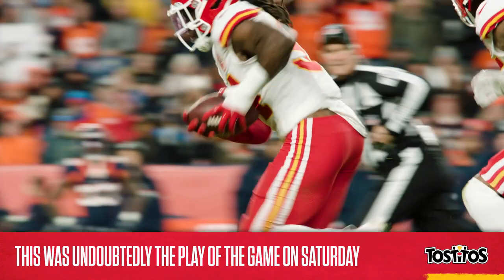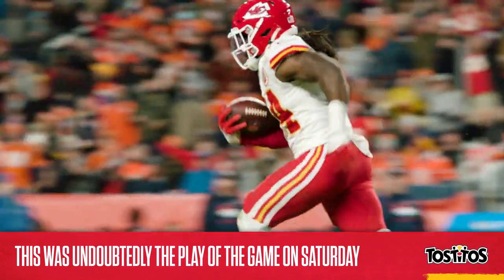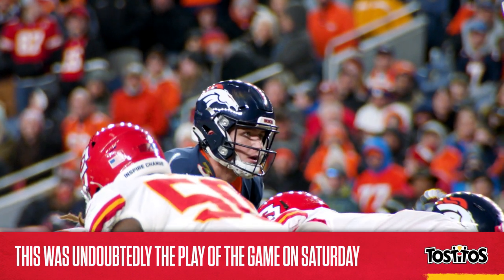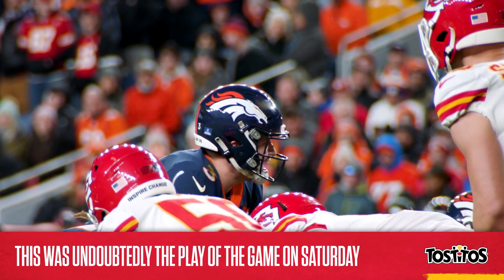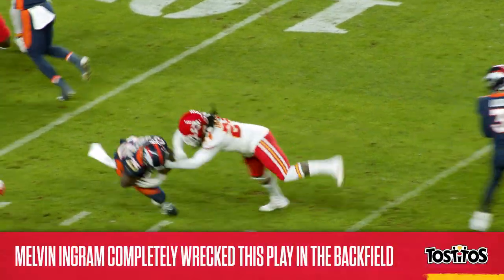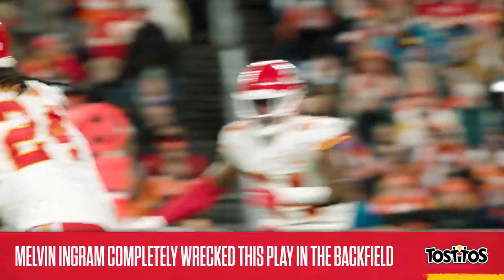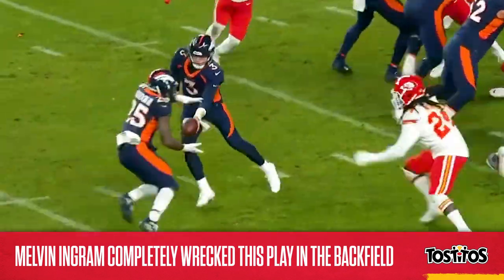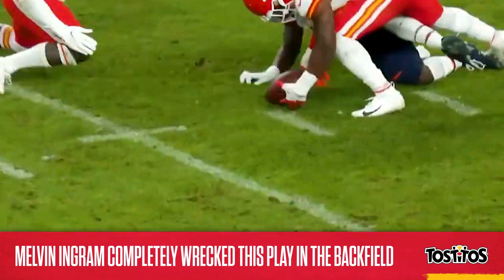Let's take another look at this play, because it was absolutely awesome and it completely turned this game around. It was third and short deep in Chiefs territory, and Denver was poised to add to their one-point lead. The Chiefs brought seven rushers here — watch Melvin Ingram. He's unblocked and has a free lane at tailback Melvin Gordon. Ingram was right there as Gordon received the handoff and completely blew up this play.